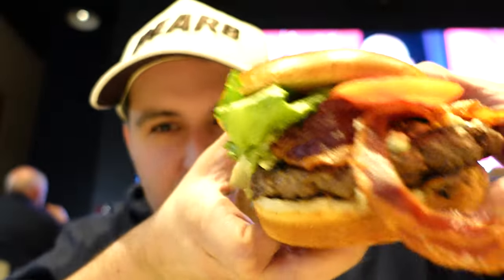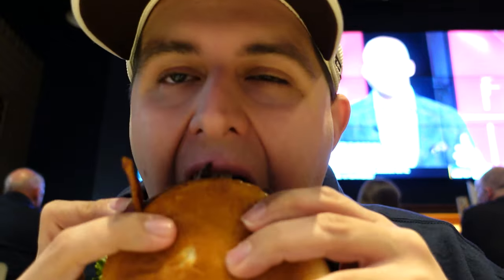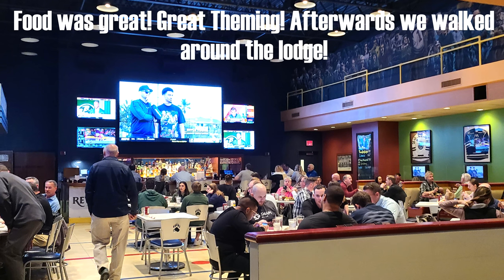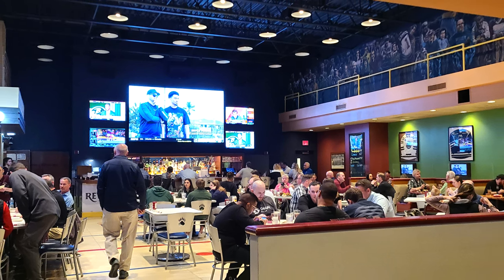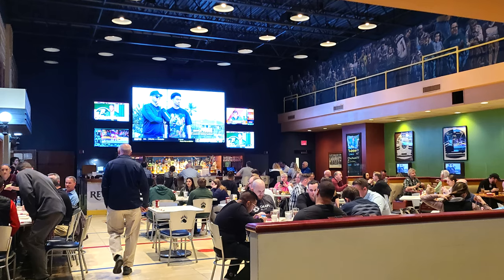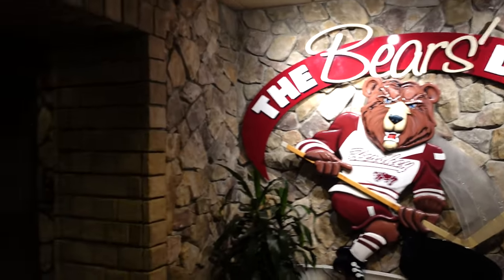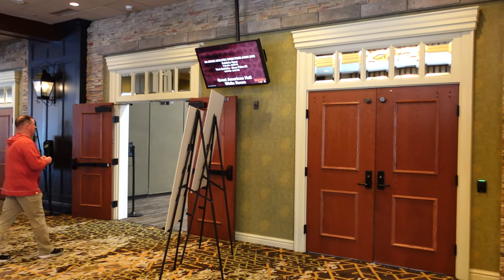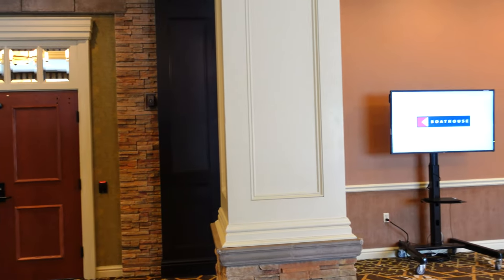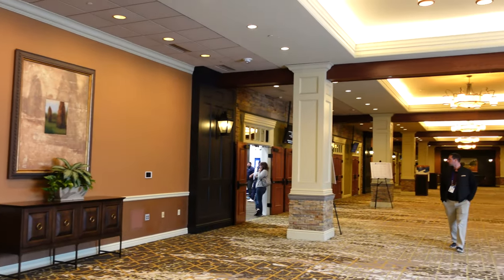I'm going to try to bite this massive burger. I'm trying to get a good bite out of it. It's really good — really nice and fresh.